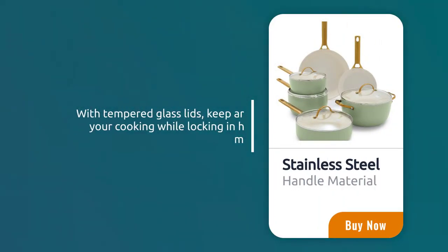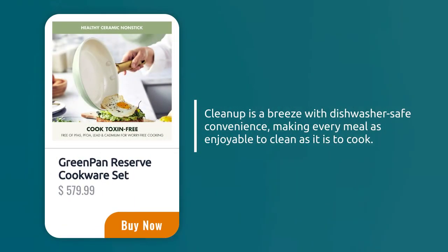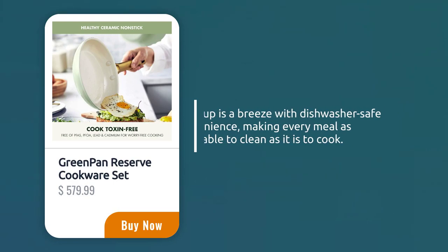With tempered glass lids, keep an eye on your cooking while locking in heat and moisture. Clean-up is a breeze with dishwasher-safe convenience, making every meal as enjoyable to clean as it is to cook.